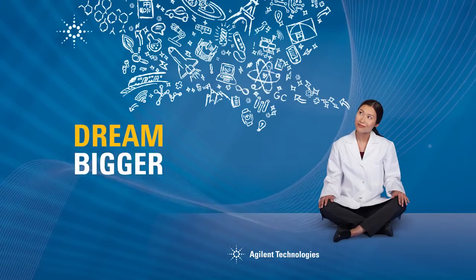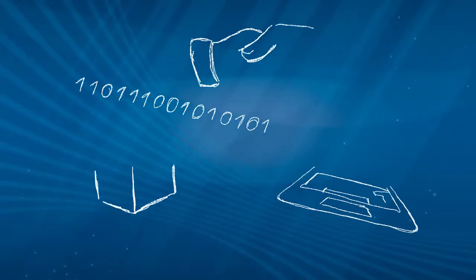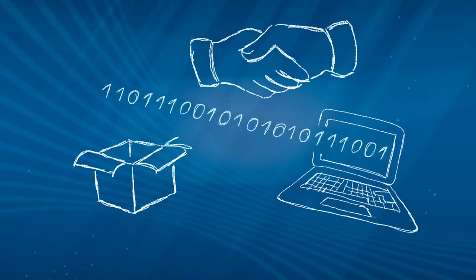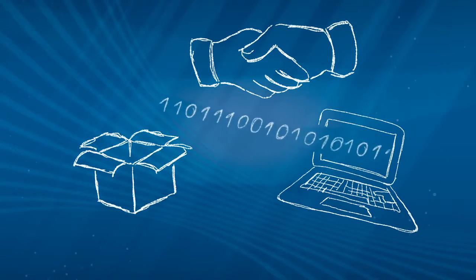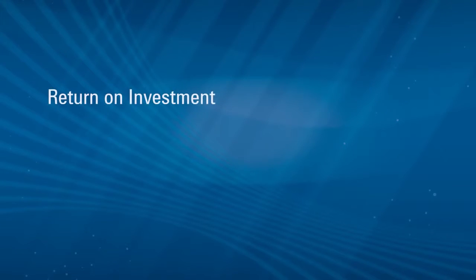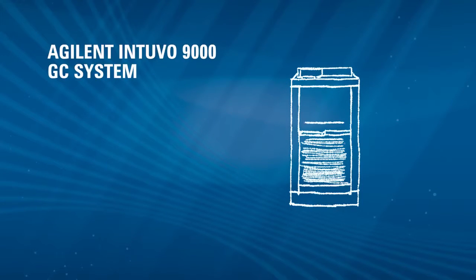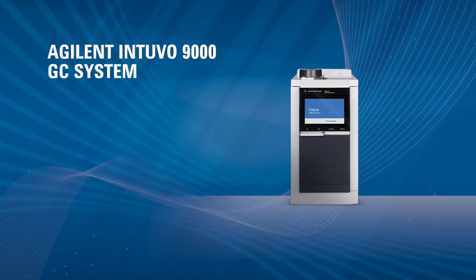Dream bigger. Imagine an innovation with purpose. A unique combination of hardware, software, services and consumables. An investment in innovation that pays off into your ROI. The new Agilent Intuvo 9000 gas chromatography system.